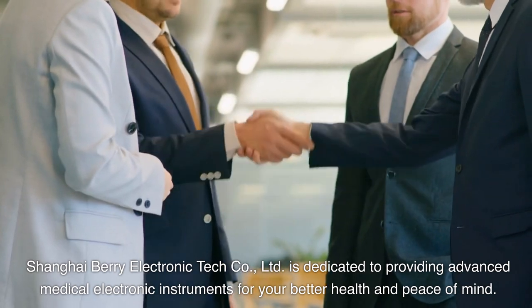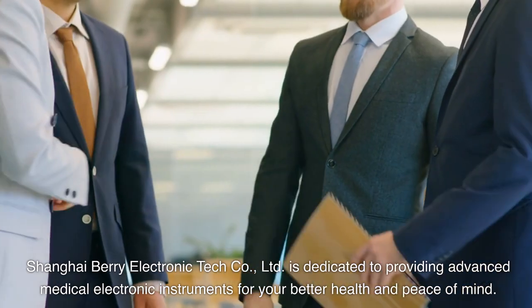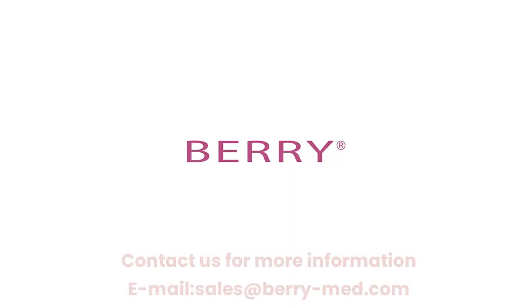Shanghai Barry Electronic Tech Company Limited is dedicated to providing advanced medical electronic instruments for your better health and peace of mind. Contact us for more information — email sales at barrymed.com.